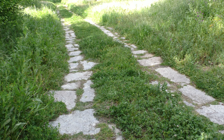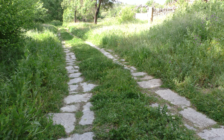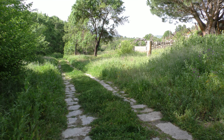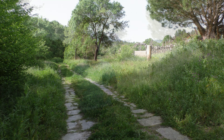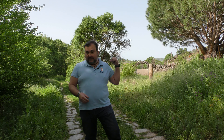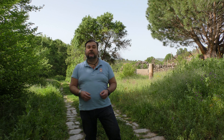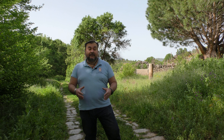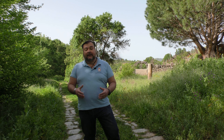Two sections of this Roman road are preserved. One is the southern section at the southern entrance to the town, where we are now. The other is the northern section, which we'll see later. The greatest curiosity of the southern section is that if we continue 100 metres down in a southerly direction, we'll find a Roman bridge called El Puente del Cubo, where a few remains from Roman times can be found.